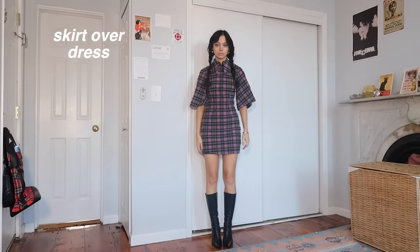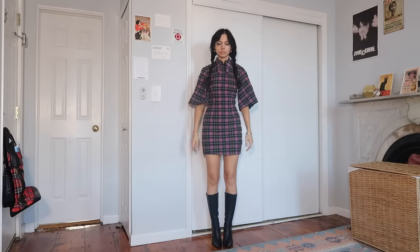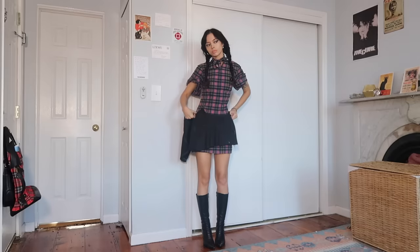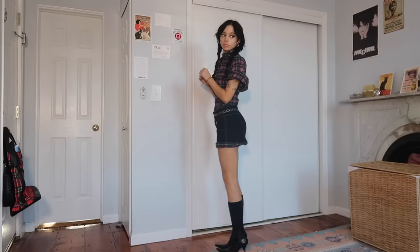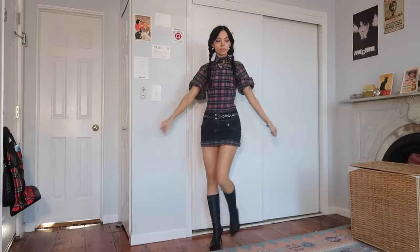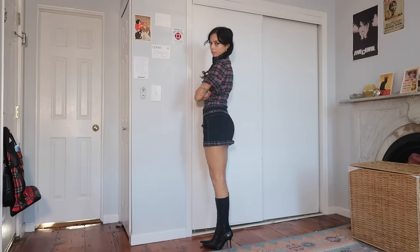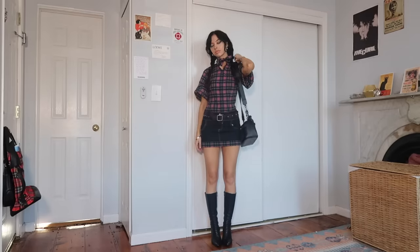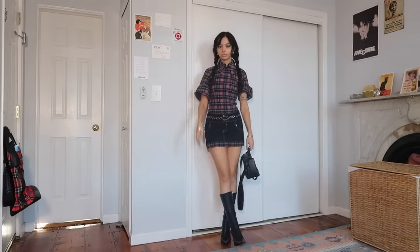You can also layer a skirt over a dress. I always start by rolling up the sleeves and then tie the collar together. I like this technique a lot for mini skirts and shorter dresses because sometimes I don't love the look of a shorter dress on its own. Also, if I don't have a bag or shoe option that matches the dress, I like to have a skirt on top so I can match the bag and shoes to the skirt instead.